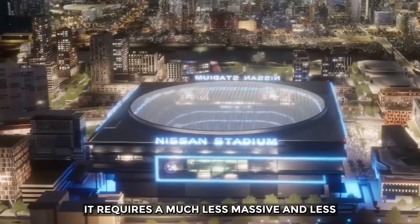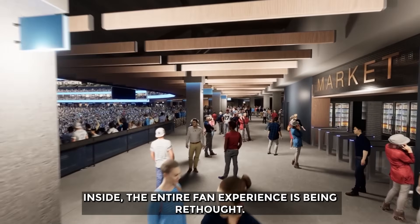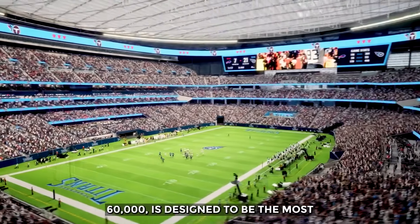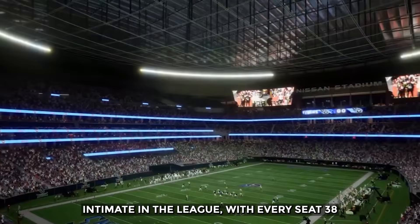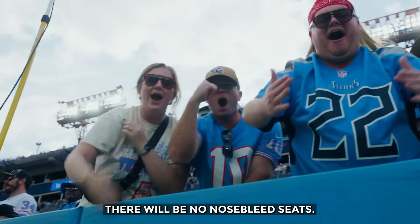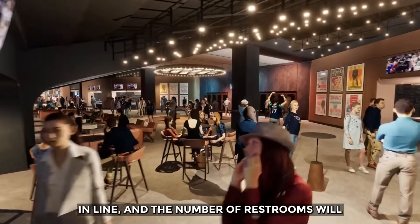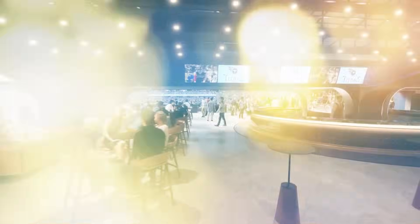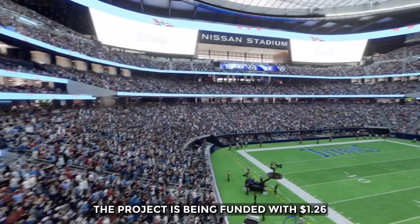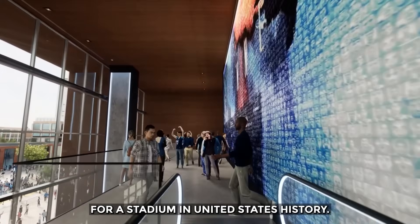Inside, the entire fan experience is being rethought. The seating bowl, with a capacity of around 60,000, is designed to be the most intimate in the league, with every seat 38% closer to the field than in the current stadium. There will be no nosebleed seats. The concourses will feature frictionless markets where you can grab food and drinks without ever waiting in line, and the number of restrooms will be nearly doubled. This vision of the future, however, comes at a historic cost to the public: $1.26 billion in public money — the largest taxpayer subsidy for a stadium in United States history.